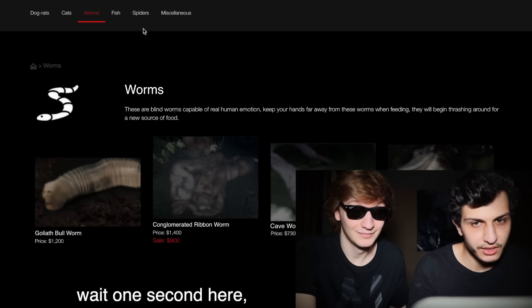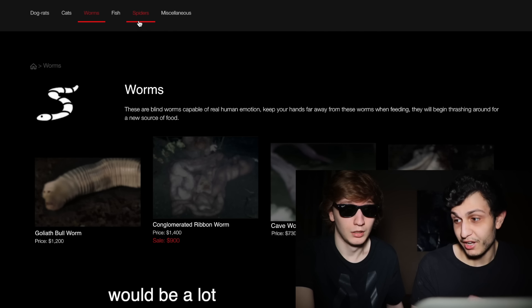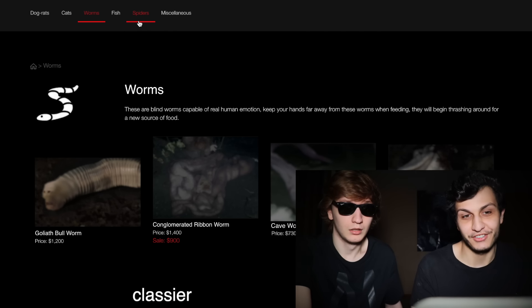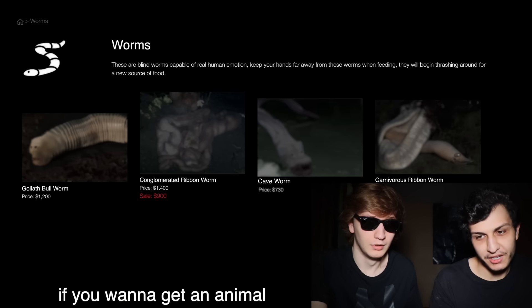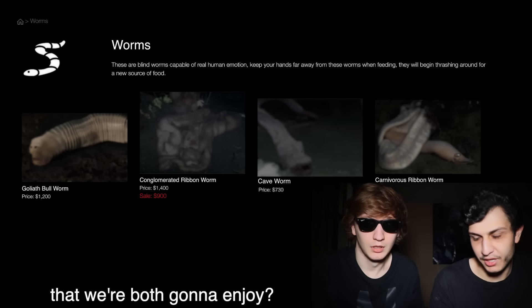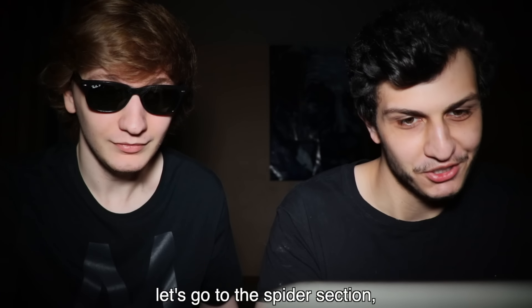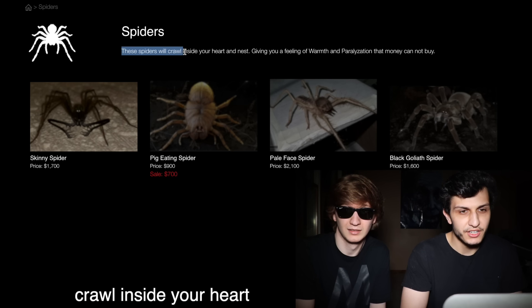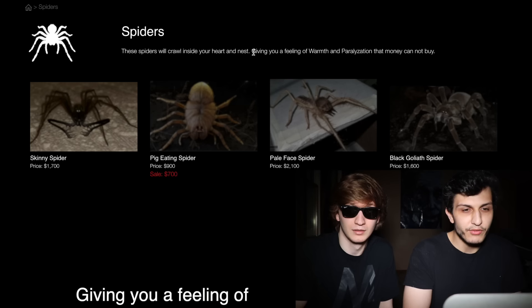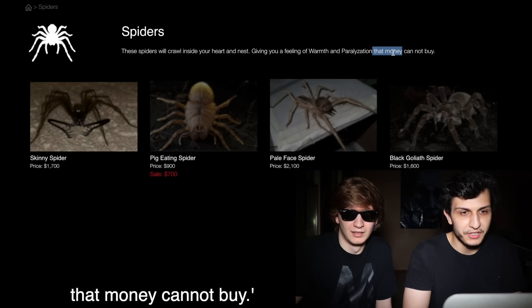Wait — it looks like there's also a spider section on this site. I think having a spider would be a lot cooler and classier than having a pet worm, don't you think? No, let's go back. If you want to get an animal off this site, why can't we get something we're both going to enjoy? The description here says: these spiders will crawl inside your heart and nest, giving you a feeling of warmth and paralyzation that money cannot buy.